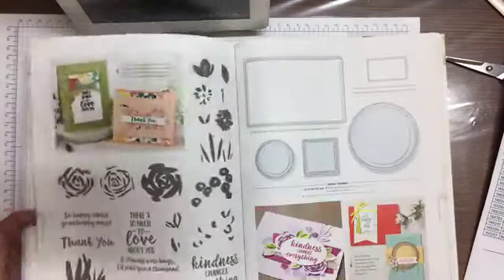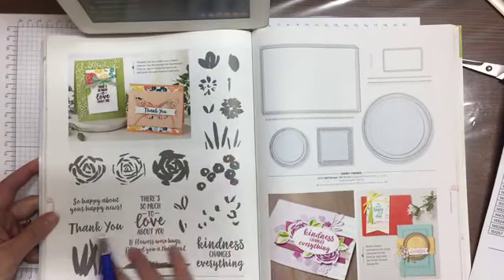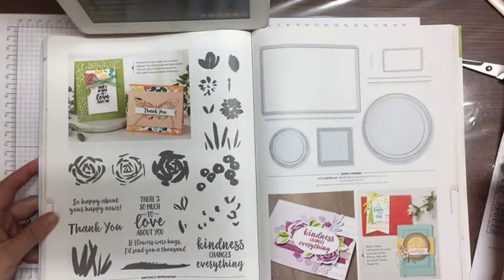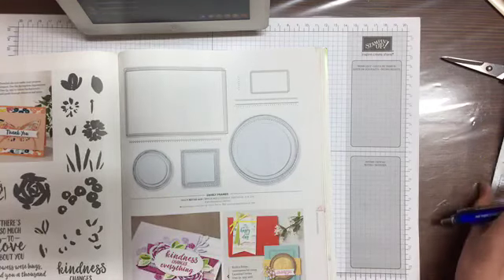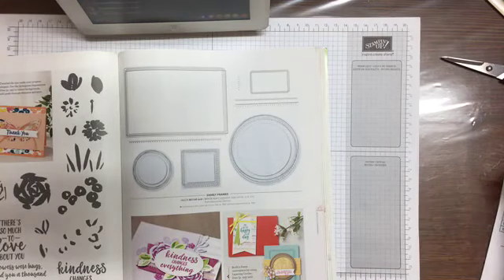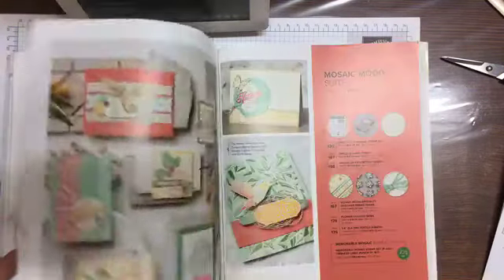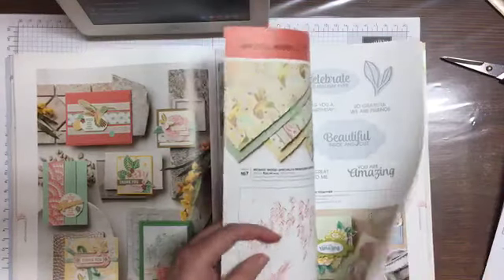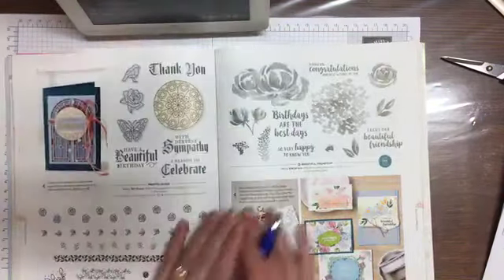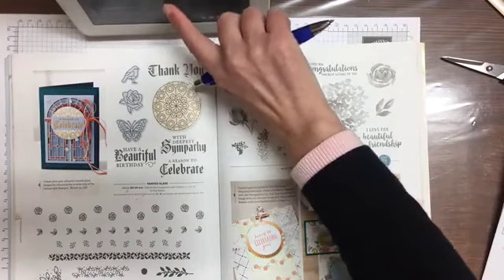Now we're switching over — Abstract Impressions, this nice big one here — I do have that one. Swirly Frames — Paula used that one in her card making yesterday too. I have it but I have not used it, so I'm going to have to get that out and use it. I think we're switching pages now — I'm running through this pretty quickly.